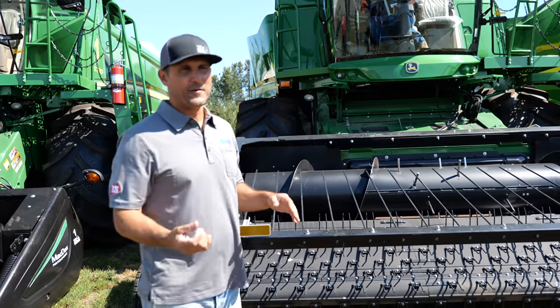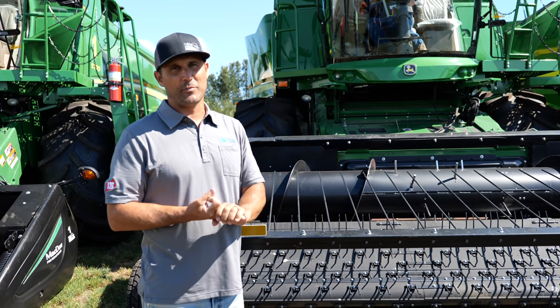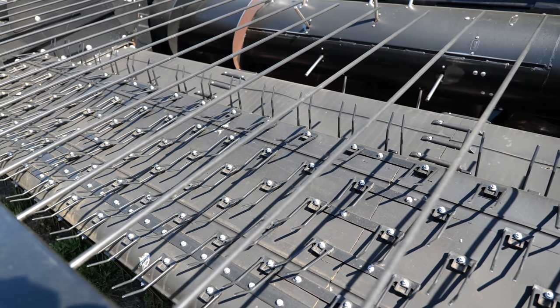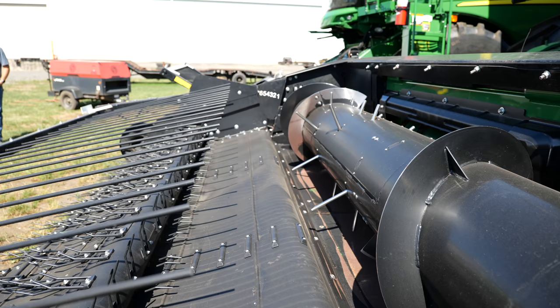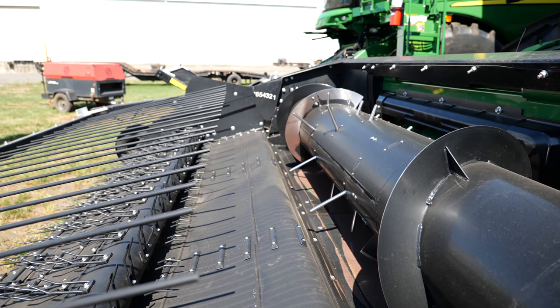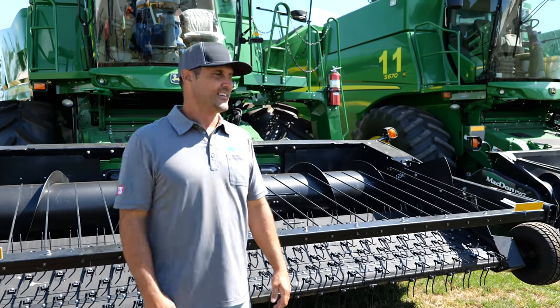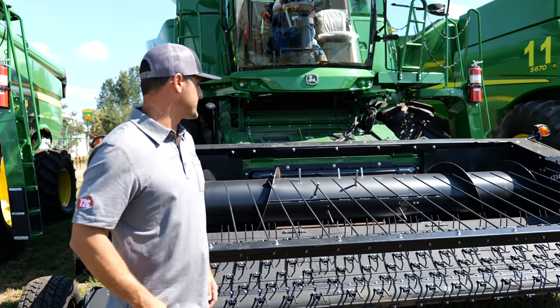These combines are designed for corn, wheat, and soybeans — that's a whole lot bigger than grass seed. So when we get them in, we go around and seal up every little nook and cranny with foam and caulking on the header — you'll see foam on that combine — because they're designed for big stuff like corn, soybeans, and wheat.